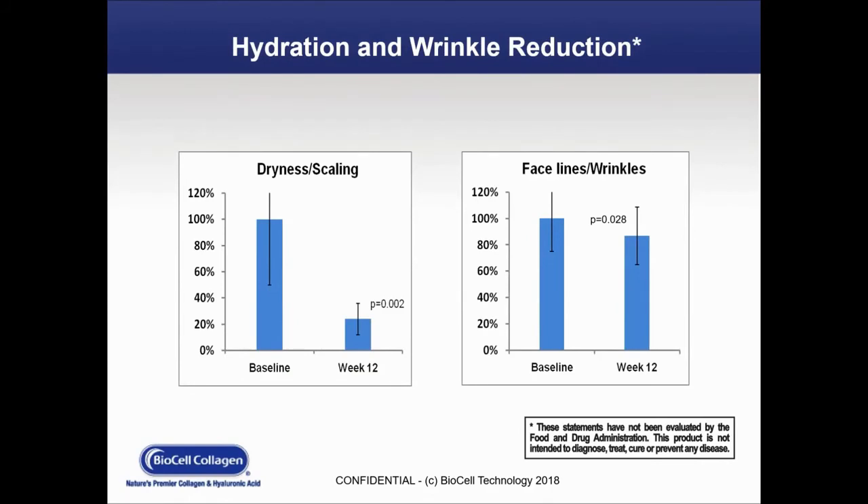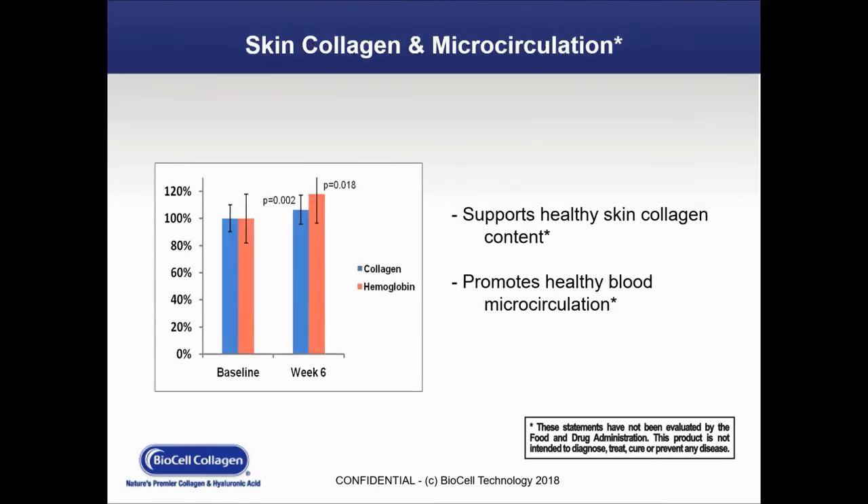On this slide, we can see the measurement and reduction of dryness and scaling at baseline and at 12 weeks, and also of fine lines and wrinkles between baseline and week 12. The p-values on both charts indicate statistical significance. On the next slide, we're looking at skin collagen and microcirculation — at baseline and at week six, we've seen an increase in both collagen and hemoglobin, leading to the claim of supporting healthy skin collagen content and promoting healthy blood microcirculation.